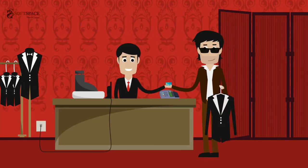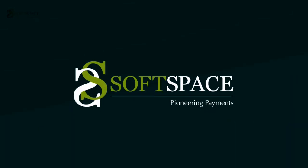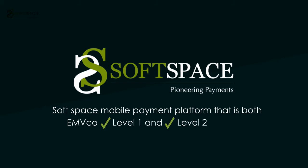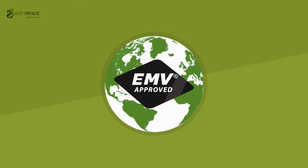At the same time, this minimizes the risk of the EMV kernel being jeopardized if the device has been compromised. At SoftSpace, we develop a mobile payment platform that is both EMV Co Level 1 and Level 2 certified, so it's recognized and accredited worldwide to accept card payments.